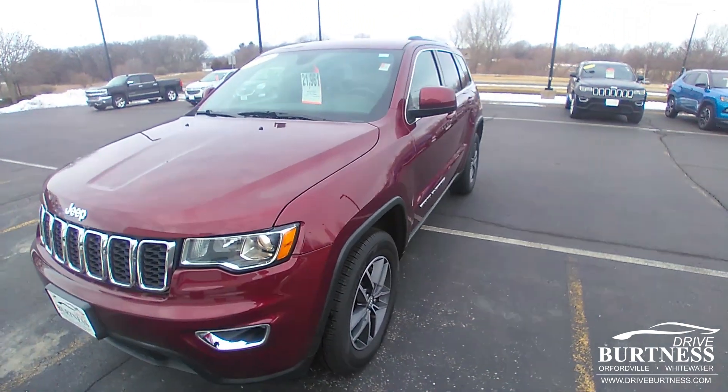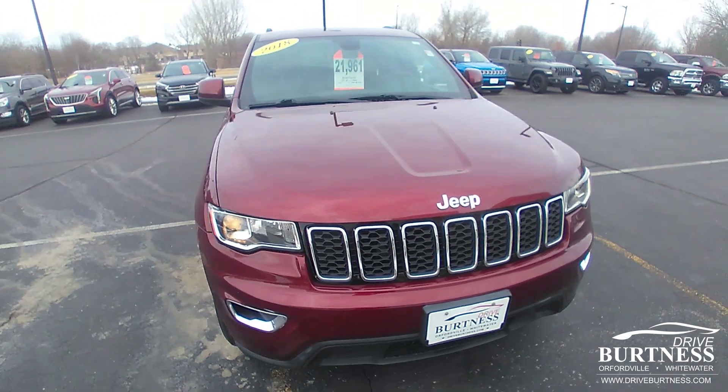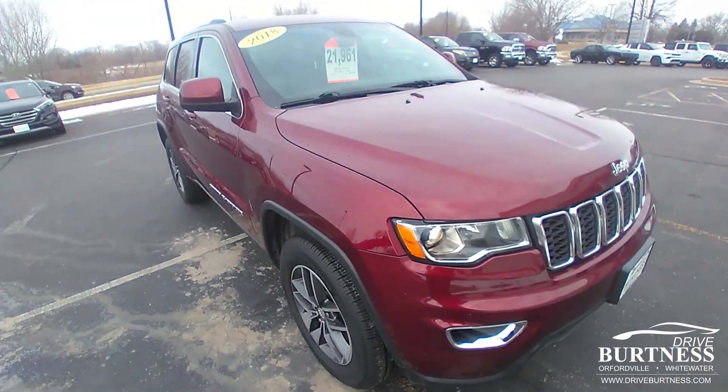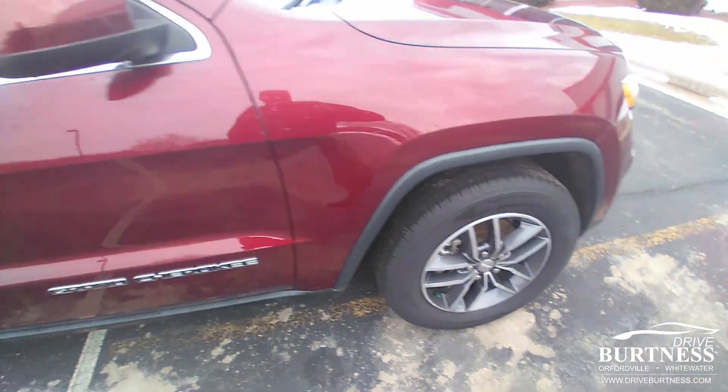Good morning, this is Matt Miller here at Burton's Chrysler Dodge Jeep Ram, giving you a quick walk around of the 2018 Jeep Grand Cherokee Laredo that we have here on the lot.